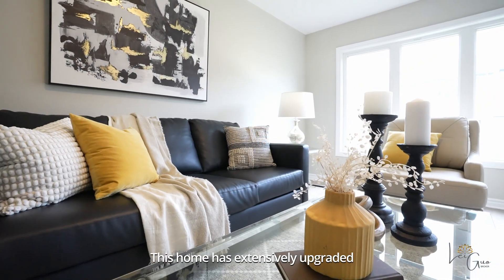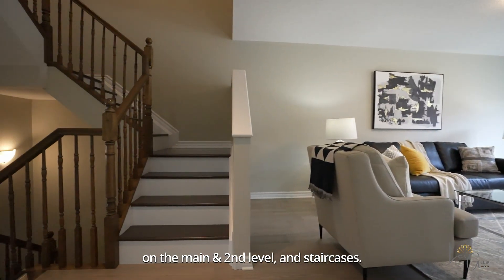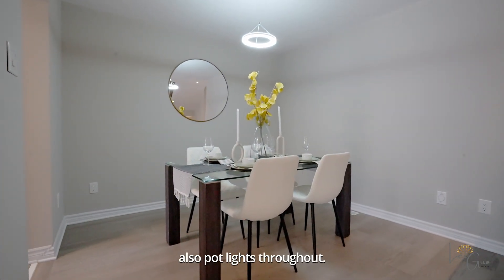This home has been extensively upgraded with brand new engineered hardwood flooring on the main and second level and staircases, along with many new lighting fixtures and pot lights throughout.